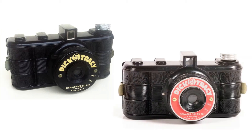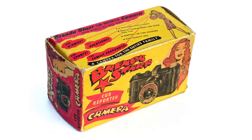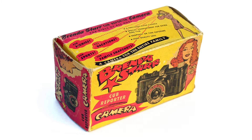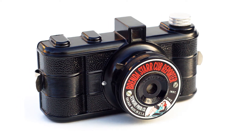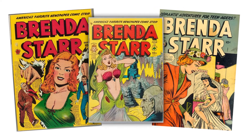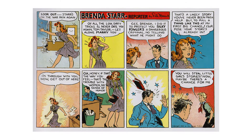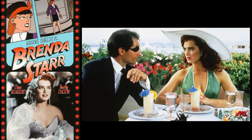They also released a black and red face model. Like the Herbert George Company, Seymour also packaged their products to appeal to a different audience. They used the same 127 film camera design to release a Brenda Starr Cub Reporter version aimed at girls. Brenda Starr was to young girls what Dick Tracy was to boys. She was widely popular in the comics, movie serials, and also got a Hollywood big screen adaptation starring Brooke Shields.